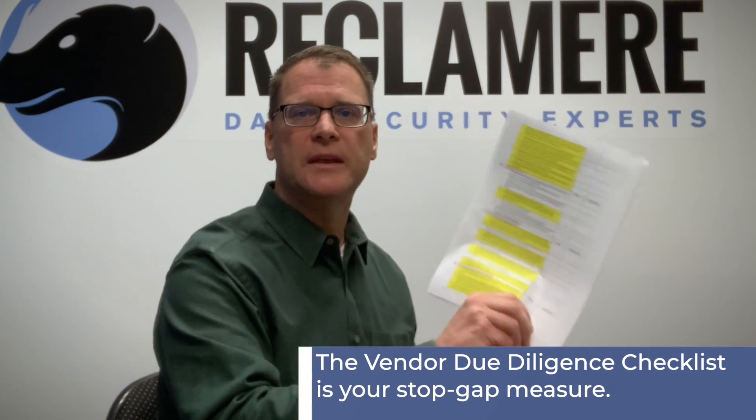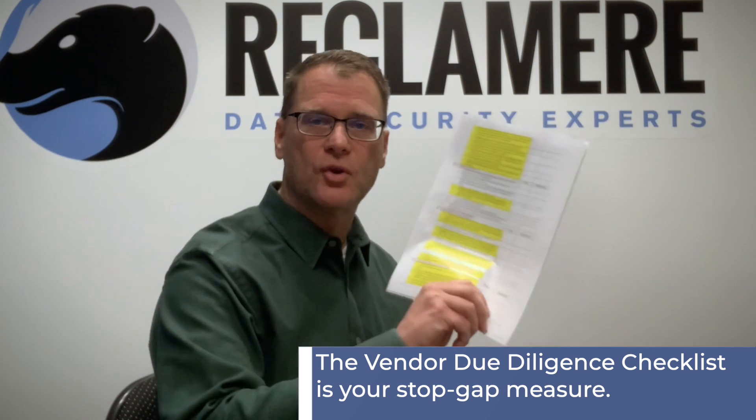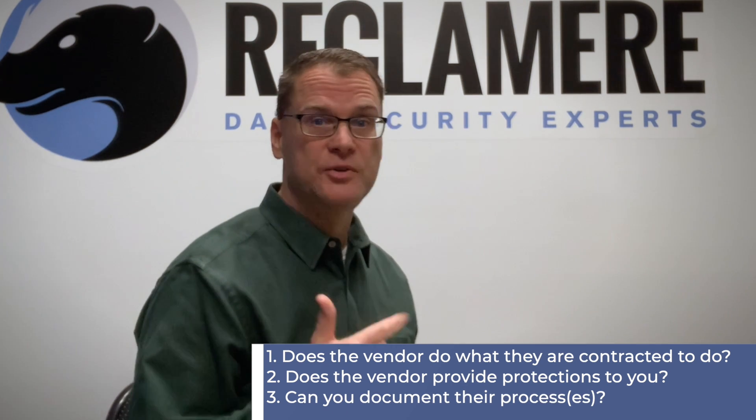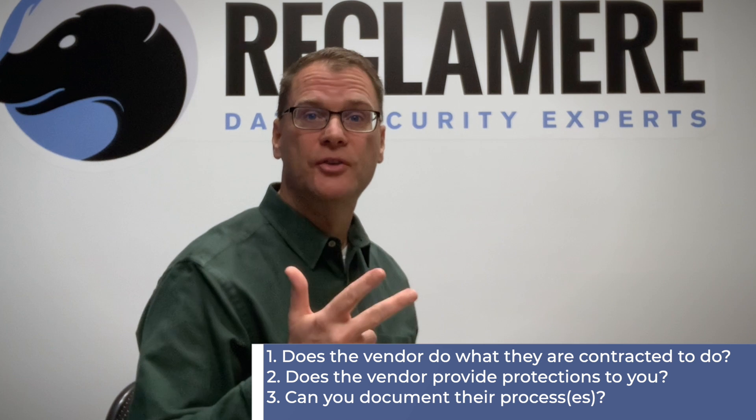The liability is that those third-party vendors may have an impact — positive or negative — on you. You worked with a vendor who then worked with a third party to manage material on your behalf. The vendor due diligence checklist is your stopgap measure. It is a great way to make sure that, number one, your vendor is doing what they say they're going to do; number two, that they're protecting you; and number three, you can document it.